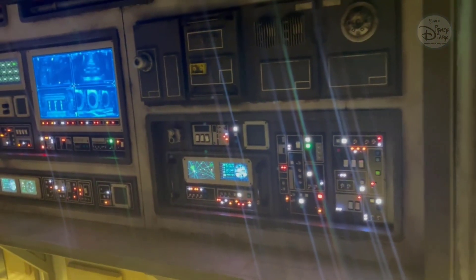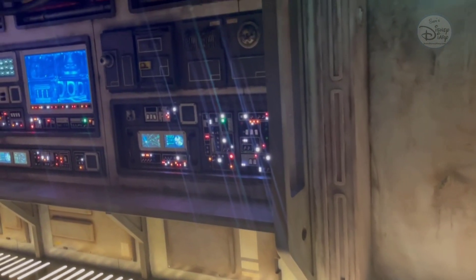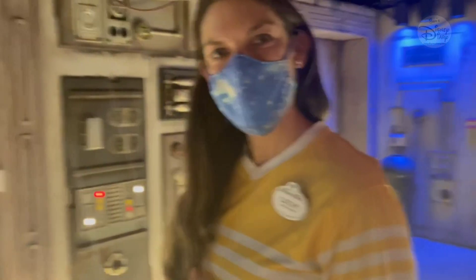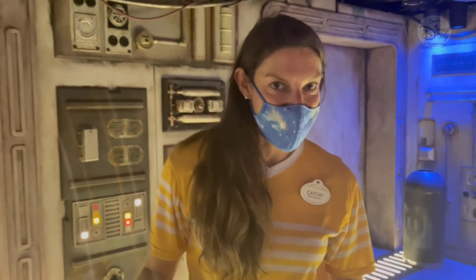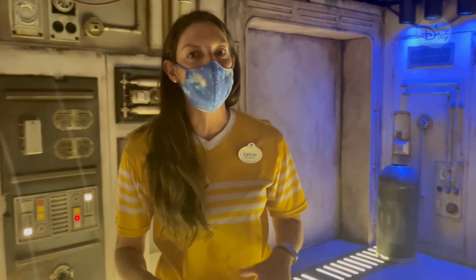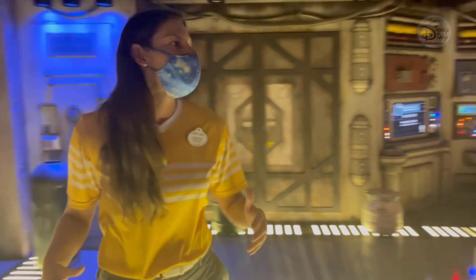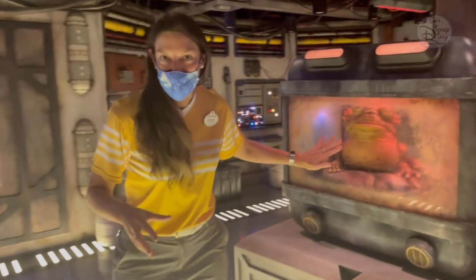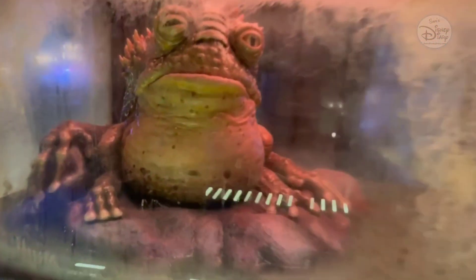Hey guys, welcome back to Sam's Disney Diary! I am in one of the kids clubs here aboard the Disney Wish, and I'm with Catchy, who's part of the team working with kids here. We're in the Star Wars Cargo Bay right now. This is a place where three to twelve year olds get to hang out. It's an interactive room with some animal friends from different planets in Star Wars.